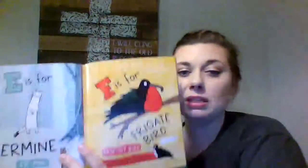E is for ermine. Ermines have brown coats in the summer and they turn white in the winter. F is for frigatebird — male frigatebirds have a red pouch under their neck that inflates like a balloon to impress the females.